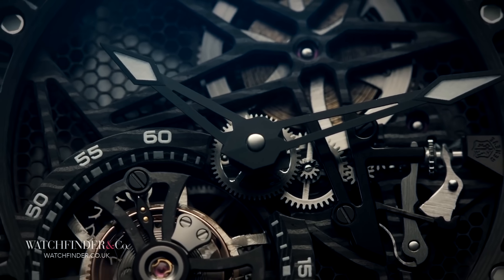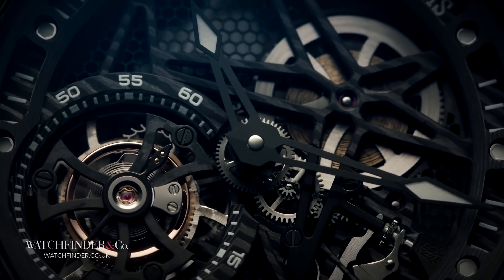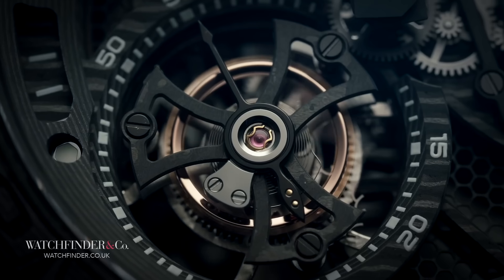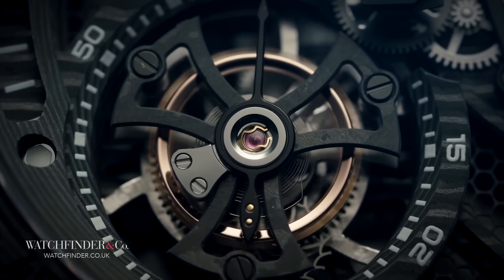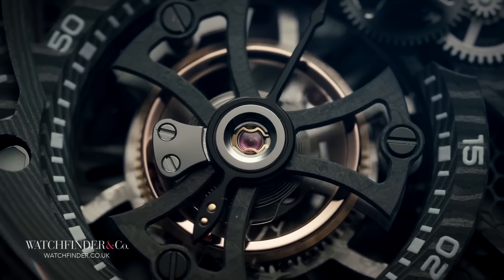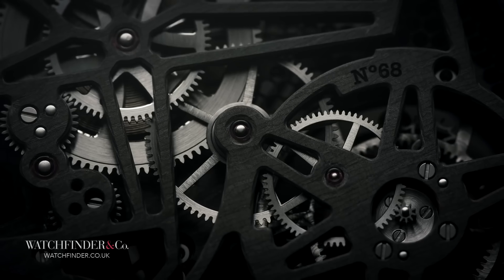Throughout, you can see the almost organic pattern, sliced and diced in different directions, to give the watch a completely unique look and feel. The net result: a total weight, despite being 45 millimeters, carrying a bracelet, and featuring a tourbillon as well, of just 81 grams — about half that of a Rolex Submariner.